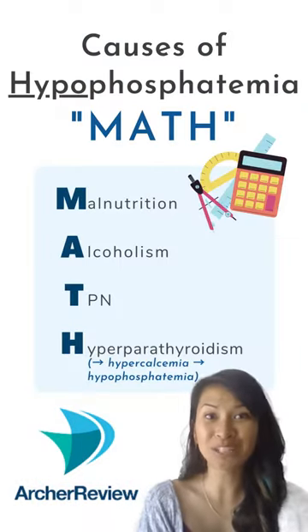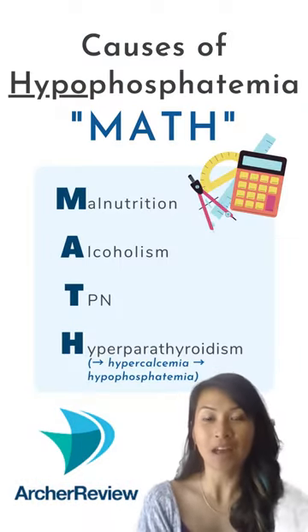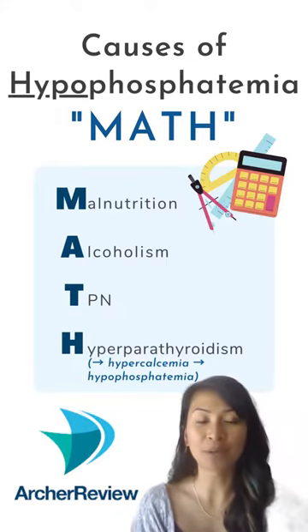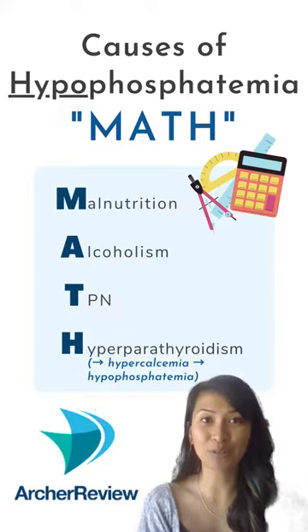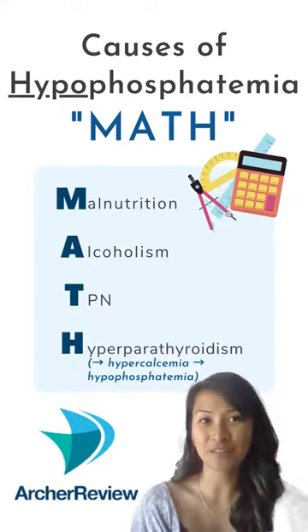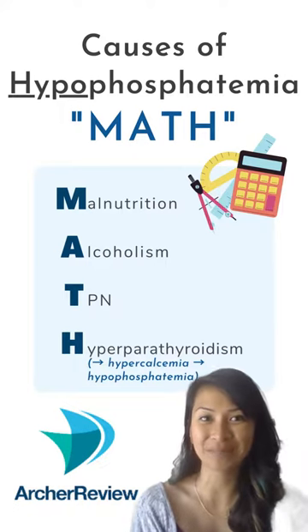Math got you down? Well, it brings phosphorus down too. All of these things will reduce our phosphorus levels. Remember, increased parathyroid hormone will cause an increased calcium, thereby decreasing our phosphate levels, causing hypophosphatemia.